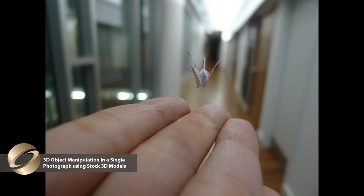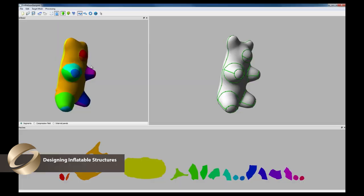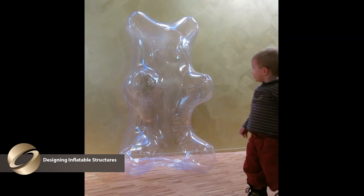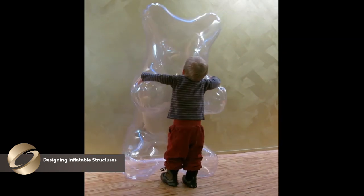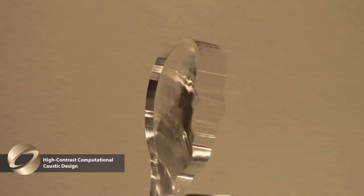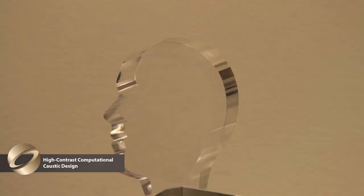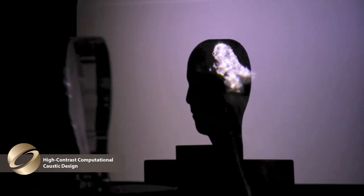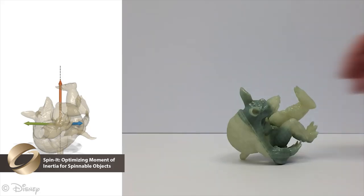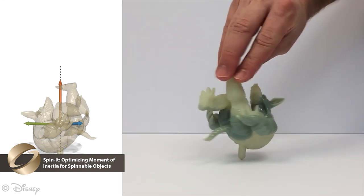SIGGRAPH empowers creative thinkers to design and fabricate inflatable structures for your kids, use 3D printing to create images out of refracted caustics, or create spinning tops with crazy shapes.